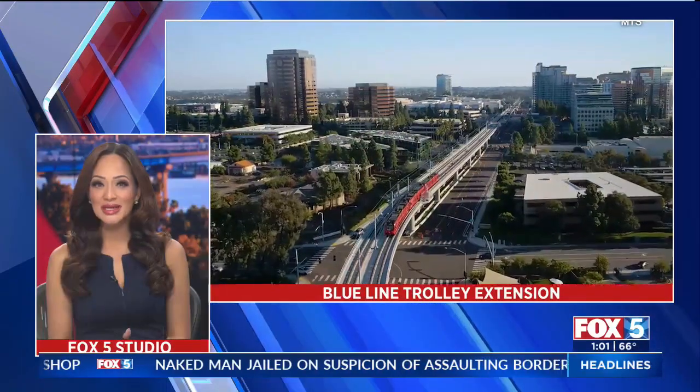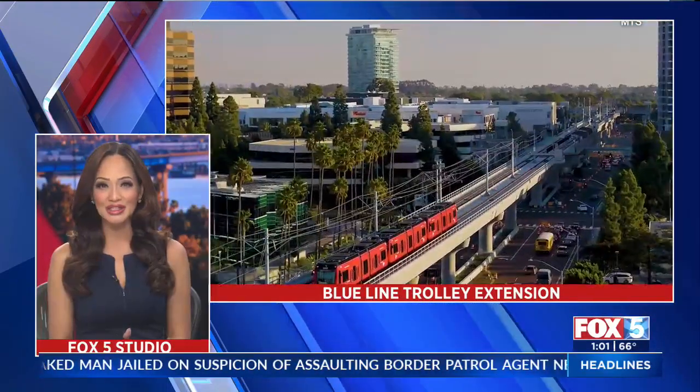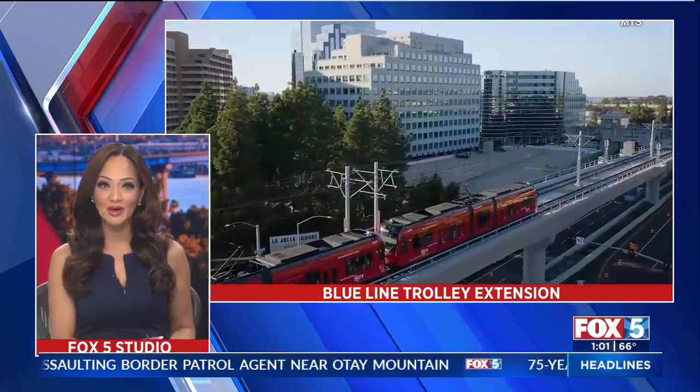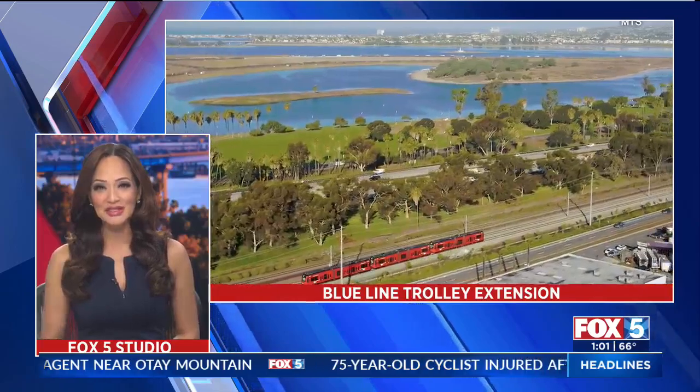In just three days, the new San Diego Blue Line Trolley Extension will open to the public. It'll take San Diegans from downtown San Diego to the UTC Transit Center. Fox 5's Jason Sloss joins us live now with a preview.